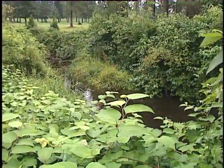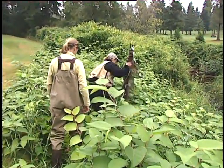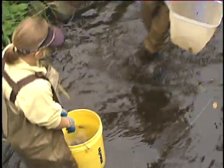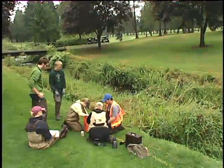Today we're sampling in the main stem of Kelsey Creek, which flows from Larson Lake to Mercer Slough. We're currently sampling at Glendale Country Club on a project site, and then we'll also be doing a site that is a trend assessment to find out how things change over time.